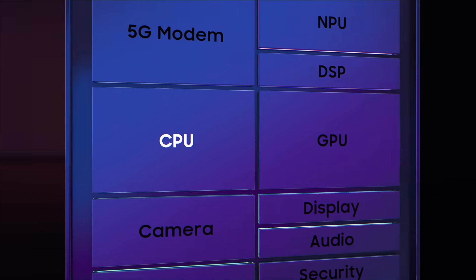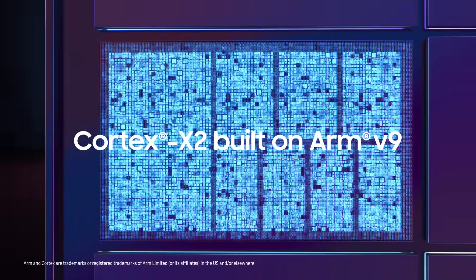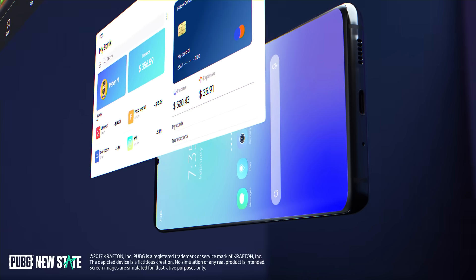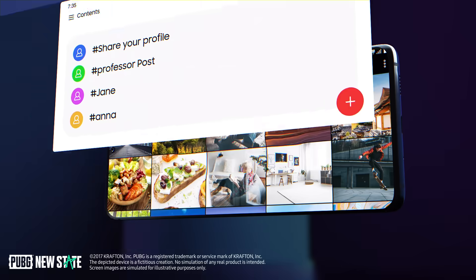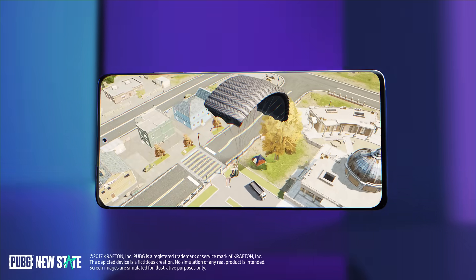AAA games call for a powerful CPU, and the Exynos 2200 includes a tri-cluster octa-core CPU that contains a premium ARMv9-based Cortex-X2. Fast app loading times, seamless multitasking, and smooth video rendering are all made possible by the Exynos 2200 CPU.